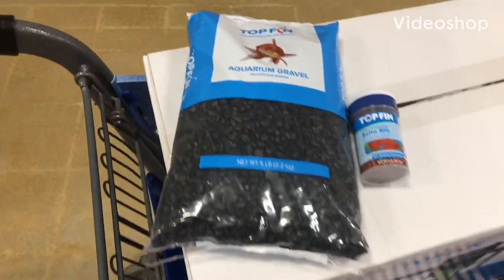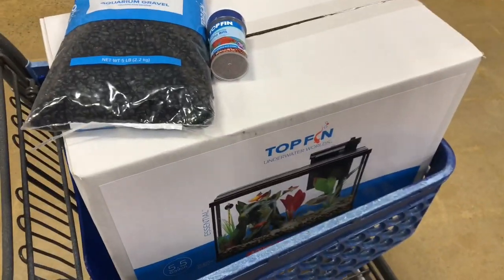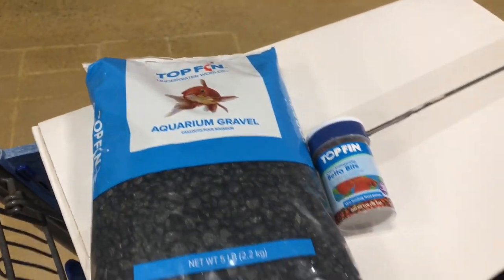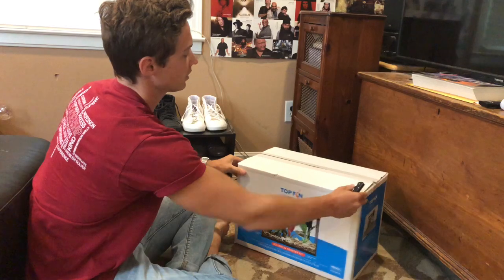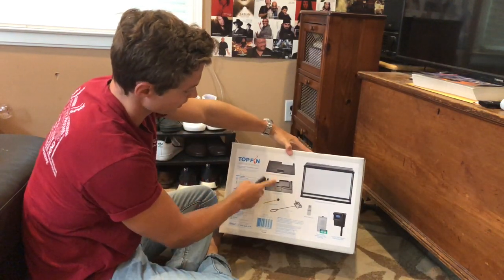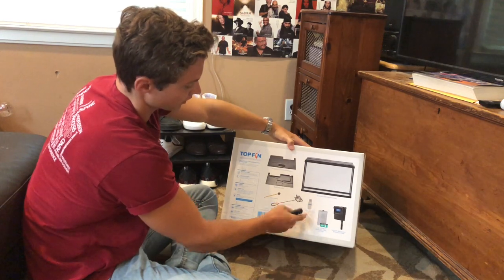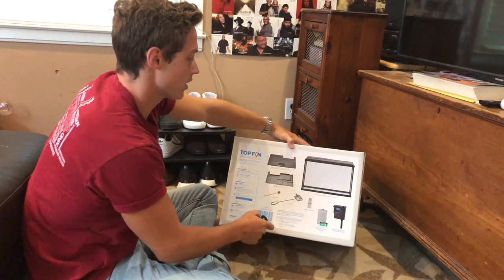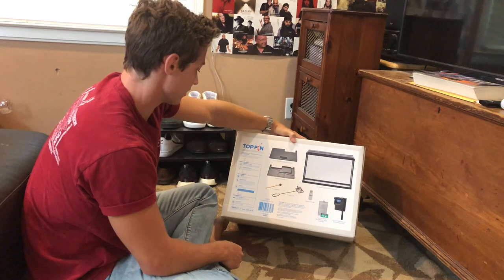We basically got Top Fin'd out today. I got black gravel because I think that looks really good with betta fish, some decorations, betta food, and we got our five and a half gallon Top Fin aquarium starter kit. The kit comes with a hood, LED light, tank, filter, new filter pads, a test vial kit, a four-inch net, and a thermometer — which most aquariums don't come with, so that's cool. I'm going to unbox all this and show everything to you.